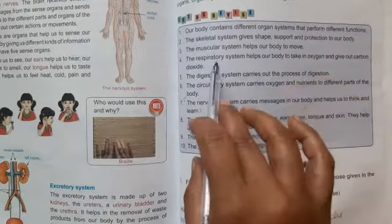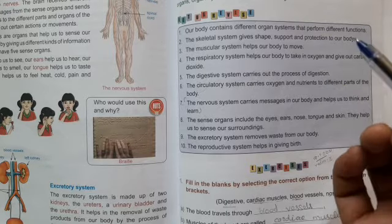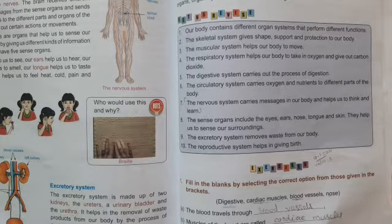Our body contains different organ systems: the skeletal system, muscular system, respiratory system, digestive system, circulatory system, and nervous system. These systems perform different functions. The muscular system helps our body to move. The skeletal system gives support and protection to our body. The respiratory system takes in oxygen and gives out carbon dioxide. The digestive system carries out digestion. The circulatory system carries oxygen and nutrients to all parts of the body. The nervous system carries messages and helps us to think and learn.